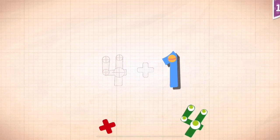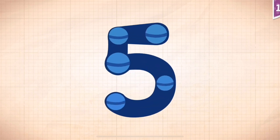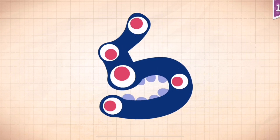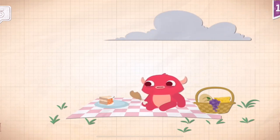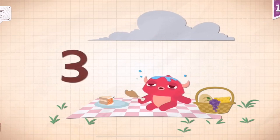One, one, one. Plus. Plus. Four. Four. Four plus one equals five. Touch. One, two, three, four, five. One, two, three, four. Five. Five, five, five, five. Five.